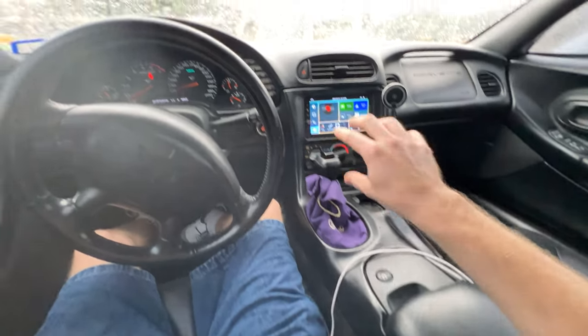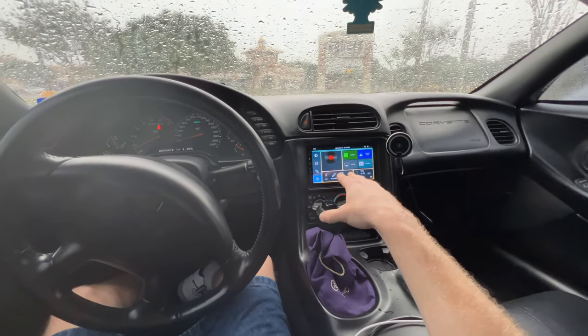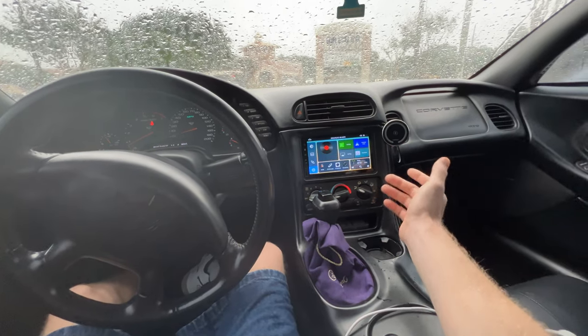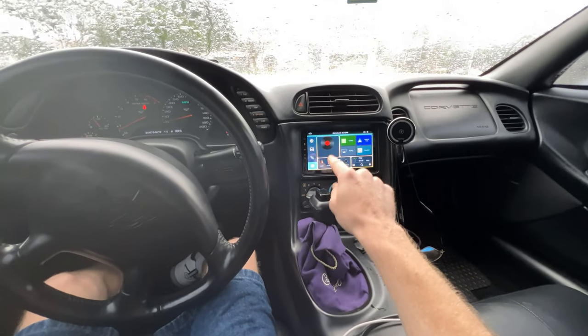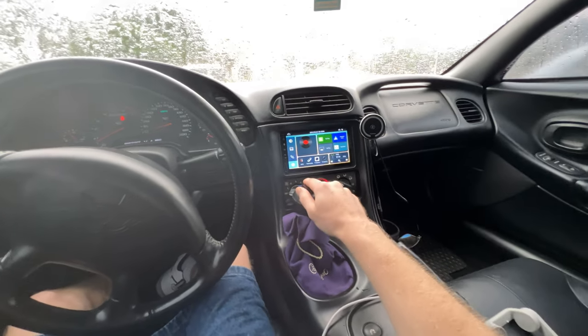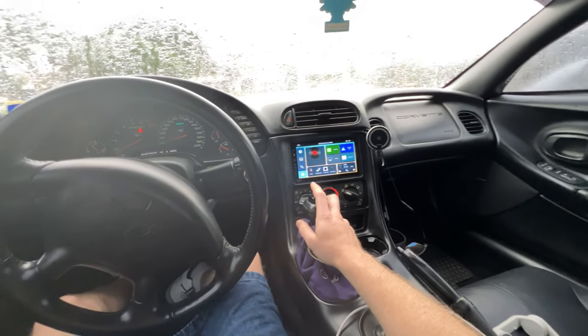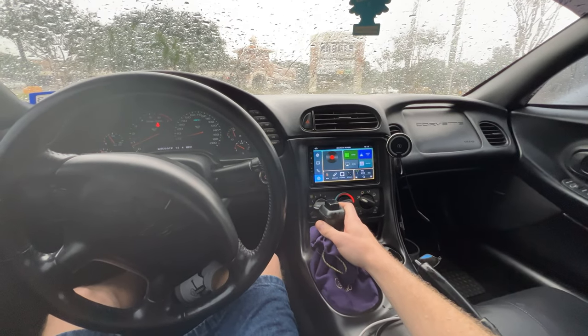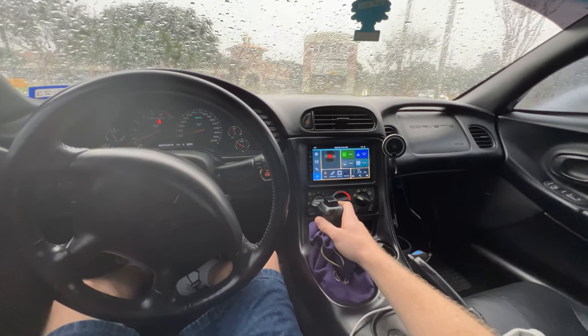The third thing with these cars is the radio. I don't particularly like the stock radio — some people do, it works fine — but I upgraded mine to an Apple CarPlay radio, just a basic one off Amazon. I'm kind of a cheapo; as long as it has CarPlay, that's all I need.